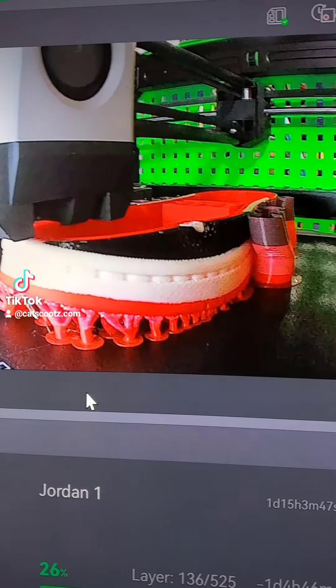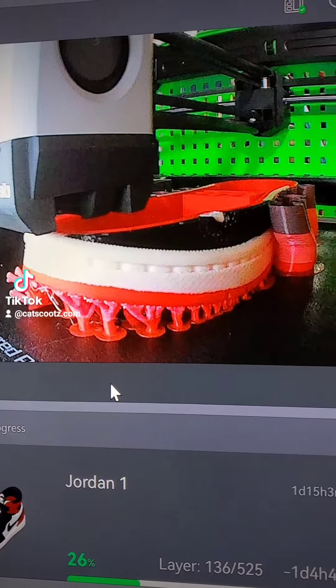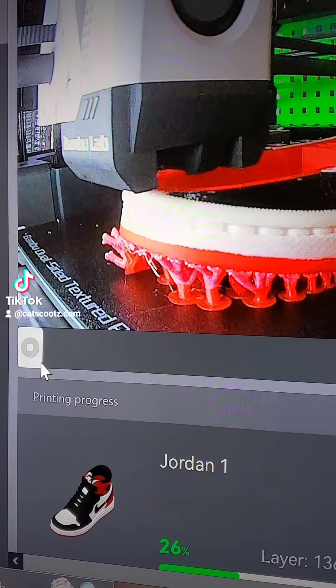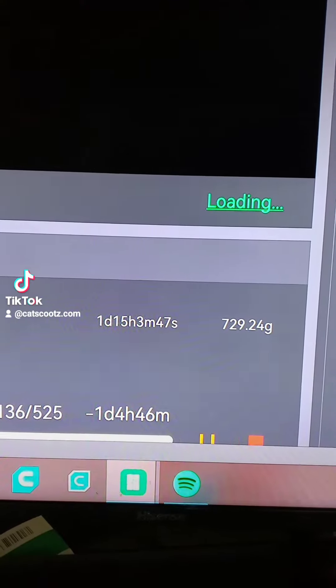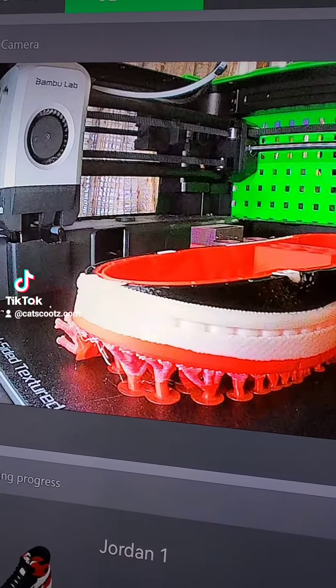Here's a different view of the Air Jordans I'm doing. It's going to end up about a size 8. Let me refresh this — sometimes it times out. It's only 26% done. Still has a day and four hours. That's what it currently looks like.